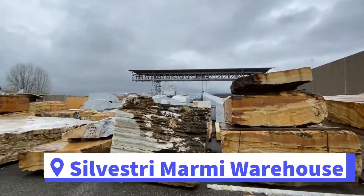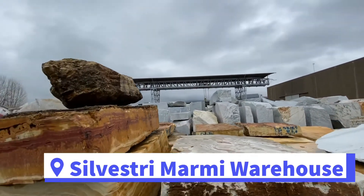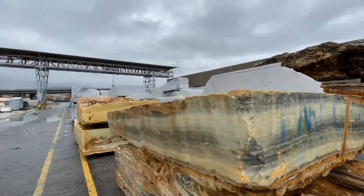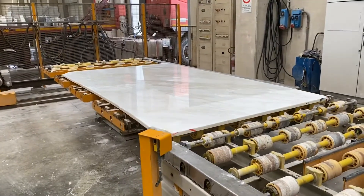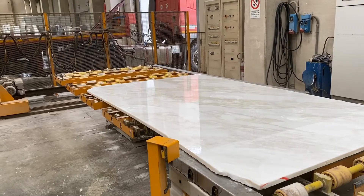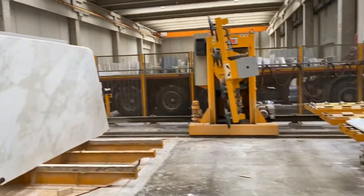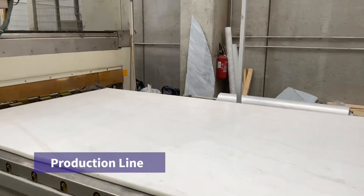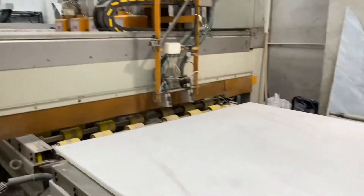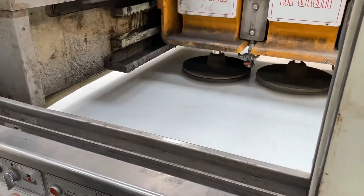Around the quarries, you can find lots of factories, big and small, that produce various products from marble. We visited one of them called Silvestri Marmi. We had a chance to see how the blocks of marble are sliced into slabs using the most modern technologies and machines. Each slab is then polished several times with brushes of various diameters and rigidity.